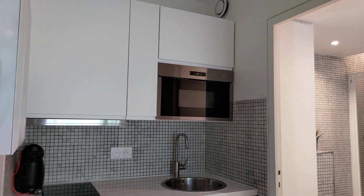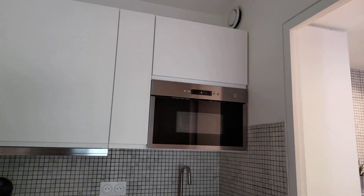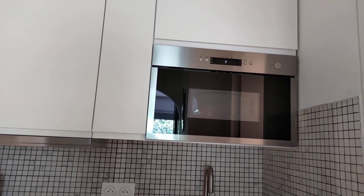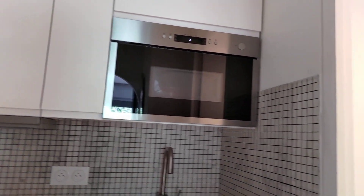So here we are — you have the kitchen with the induction stove, the microwave oven which also does the regular oven, and the sink.